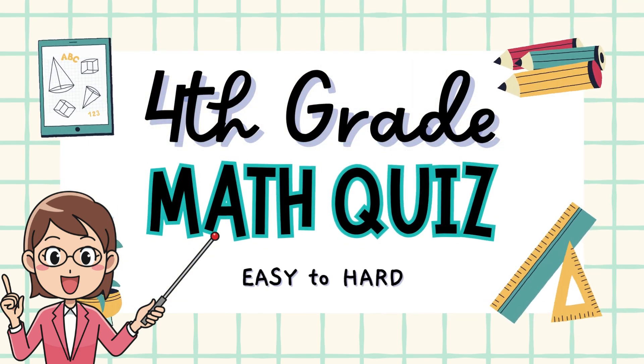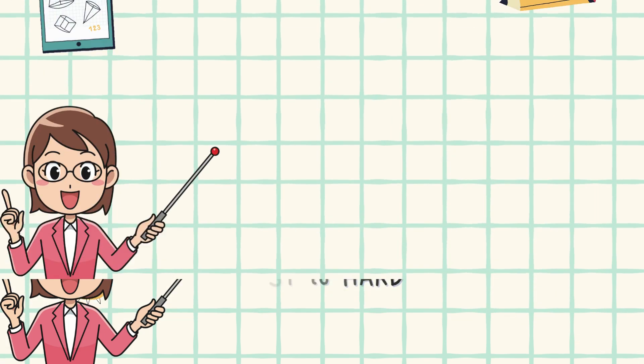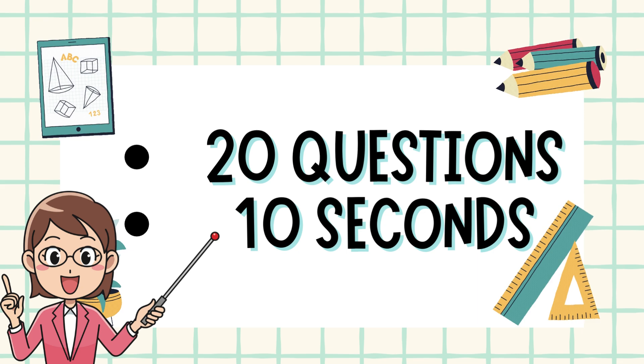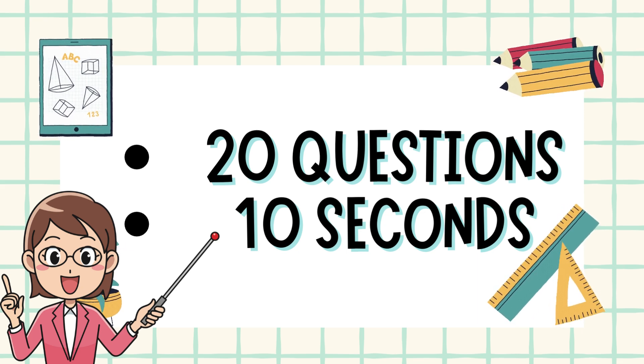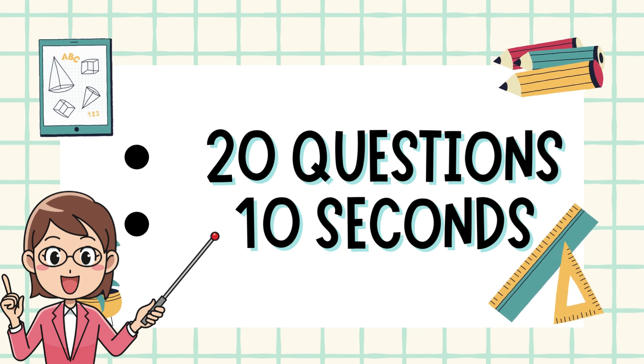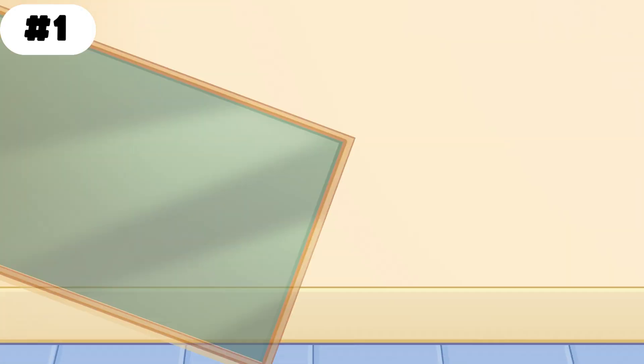Welcome to the ultimate fourth grade math challenge. Are you ready to test your brain power? There will be 20 questions that get harder as you go. You will have 10 seconds to answer each question. So grab a pencil, some paper, or just shout out your answers, and see how many you can get right. Let's get started.